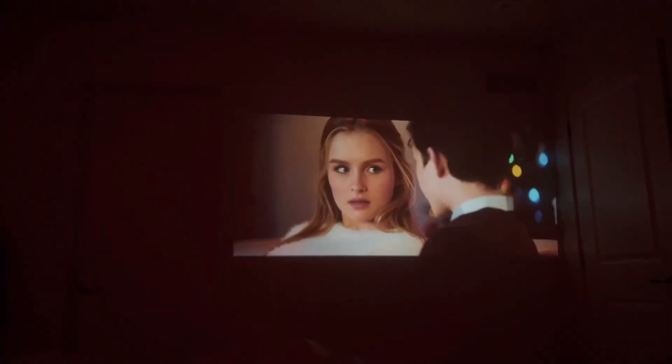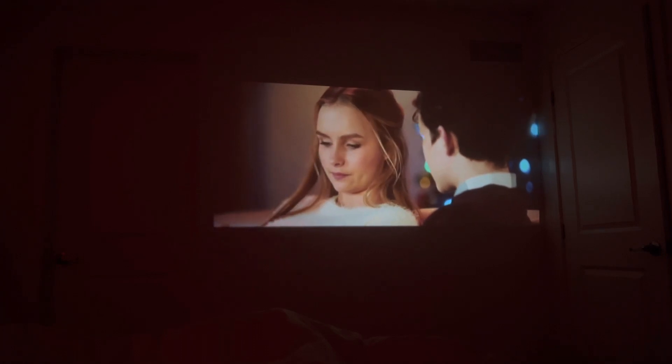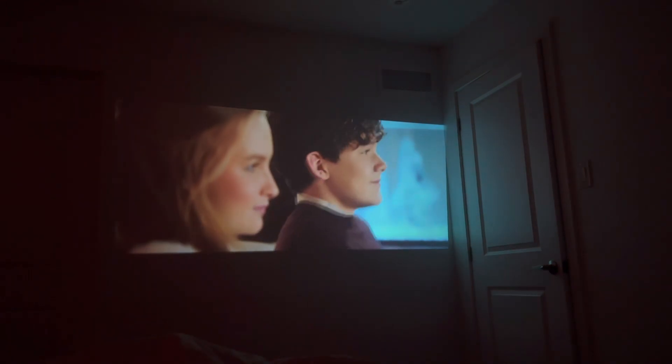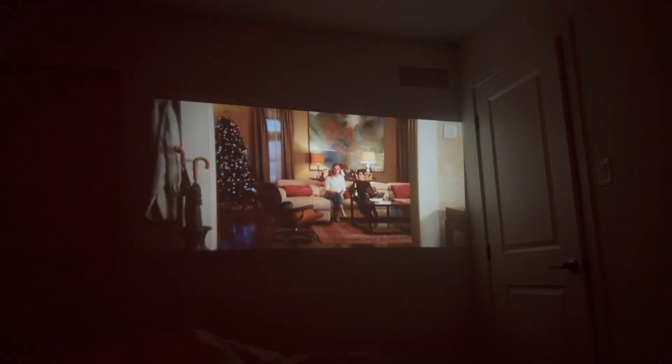Then we got tired so we went upstairs to our bedroom, put on the lights, and watched a movie on our projector for the rest of the evening. The movie was called 'Better Watch Out' and it's on Amazon Prime, but we passed out early so we didn't finish it. That's it for today's video — I really hope you guys enjoyed and I'll see you in my next one!